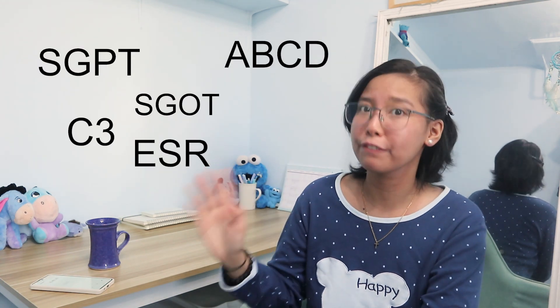To those who are new here, I'm Jules and I have been living with Lupus for 11 years now. But even so, every time I look at my blood and urinalysis results, I get super confused about what they're all about — all the SGPT, SGOT, C3, ESR, and so on. I made this video to help both you and I understand what the results are all about. Feel free to get a pen and paper or just take notes on your phone, because this can get a little bit technical.